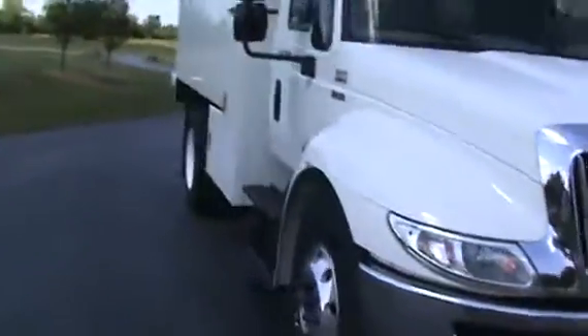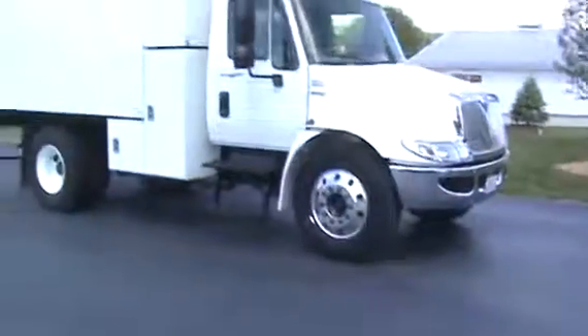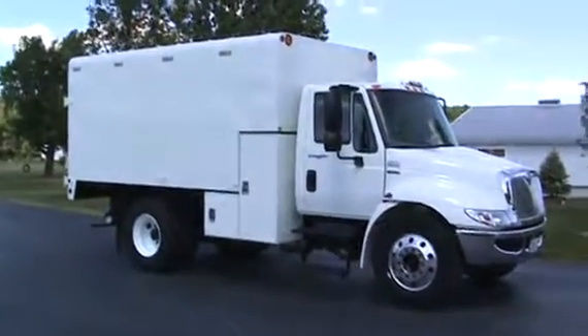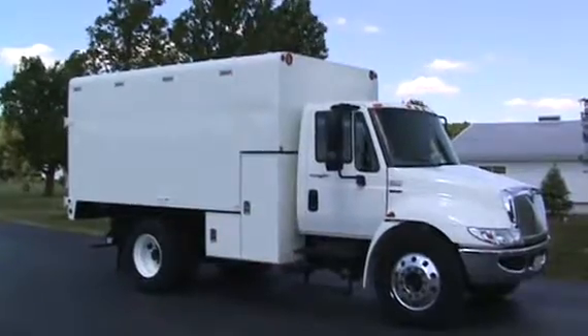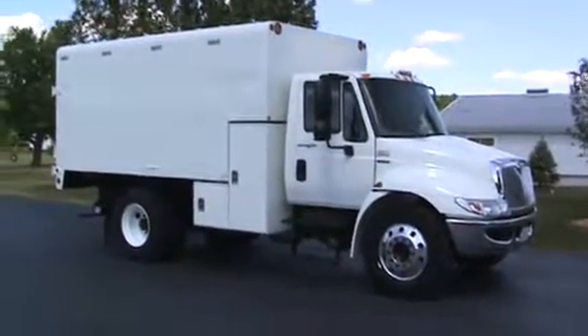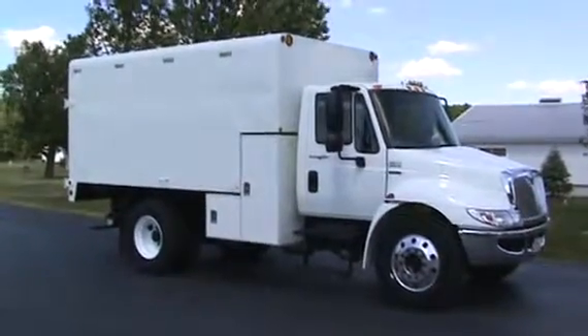That concludes the video on the 2011 International. You can get ahold of Brent at 260-437-4577. We have financing and delivery available, and you're looking at the best of the best in a 14-foot chipper box. Thanks.